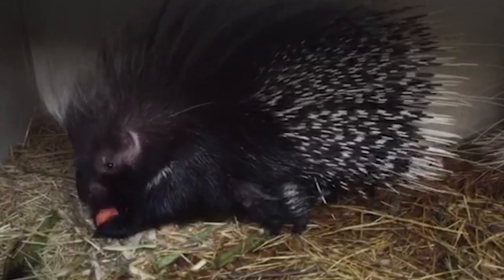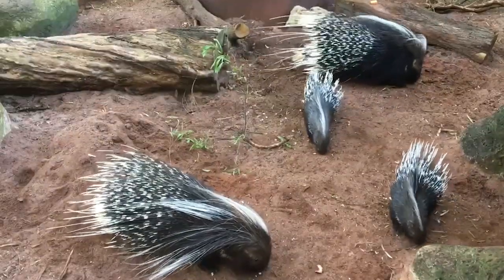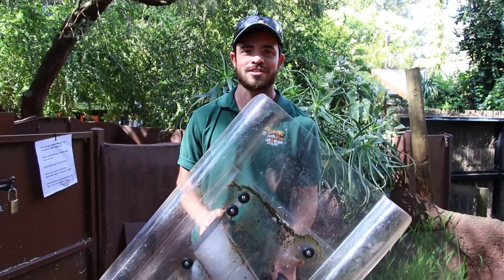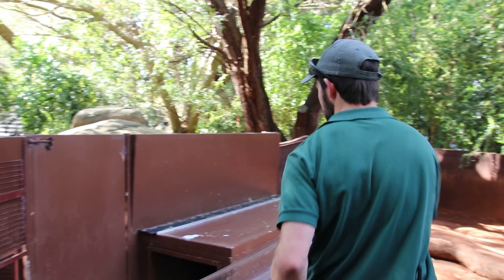This week on Zooborns Australia, zookeepers must use extreme precaution — keeping both themselves and the porcupine safe — to treat two baby porcupines.